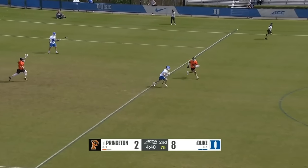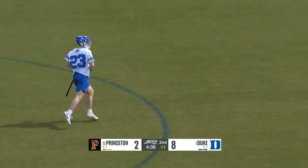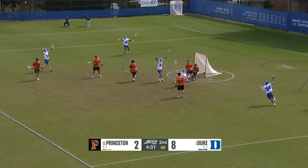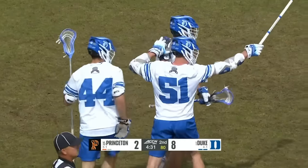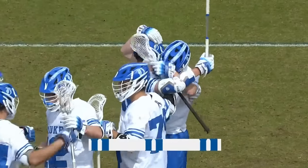No one knows how high the ceiling is for a certain type of player — you go out there with nervous but infectious energy, and it's a pleasure to watch. Quick pass and a rip — Duke continues to pour it on! Williams scores for the Blue Devils — 9-2 lead.